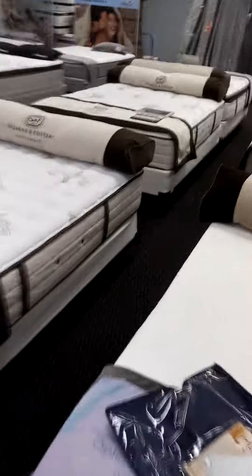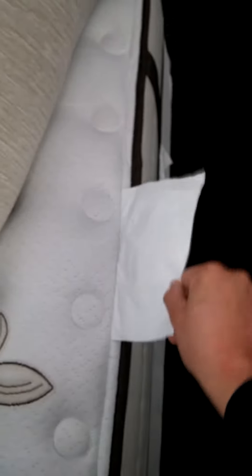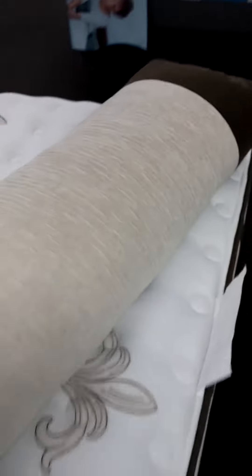If you go to a store, I would love for someone to take a black light to one of the second-hand bedding stores. On this do-not-remove tag, if you look and you see that serial number cut off, it was returned.